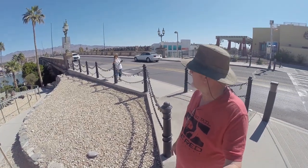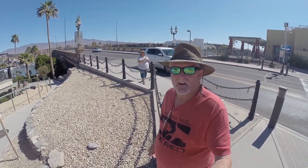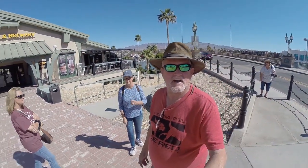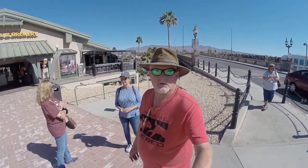Well, welcome to Lake Havasu City, Arizona, the home of the London Bridge. Down here with my sister Kim and Shirley today, we're gonna go down here, explore, check all this out, give you a little tour. Come on!